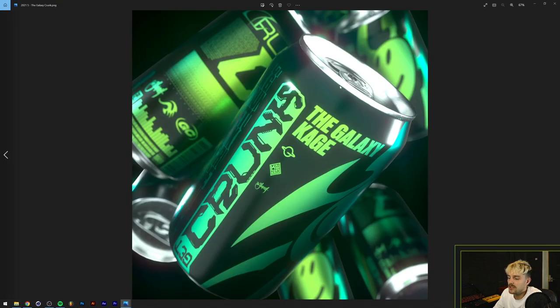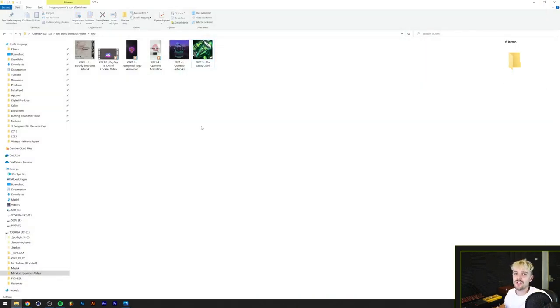I also started working for Quintino, a very big EDM DJ, and did a couple of lyric videos and artworks for him, which helped me further explore Octane renderer. I also did art direction and artworks for Kirby. Around the end of 2021, I did another cover for The Galaxy called 'Get Krunk' - I made a can in 3D with a full wrapper around it. Something I'd really like to do in the future is branding and packaging design for something like a craft beer, and this is getting me closer to that dream.